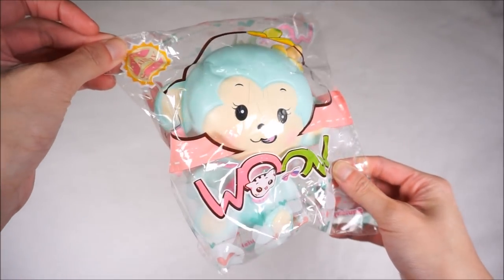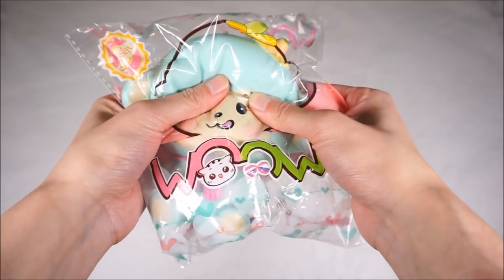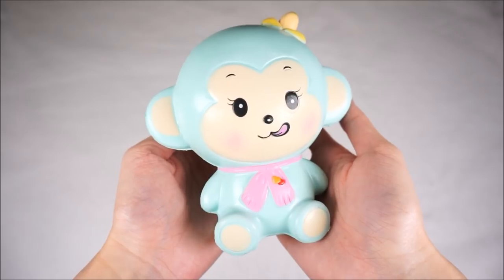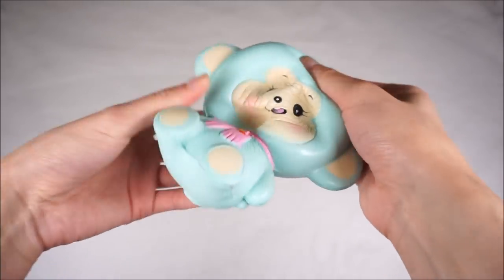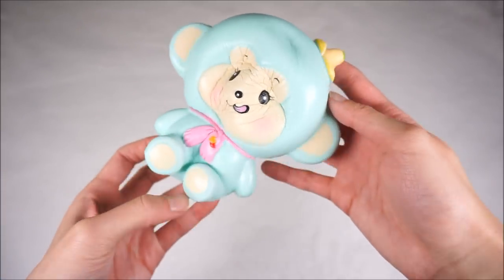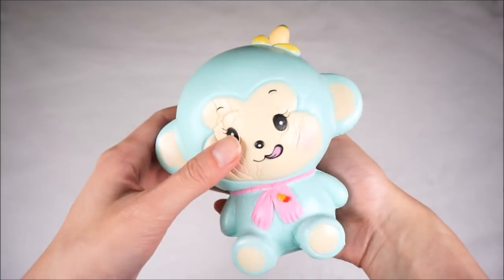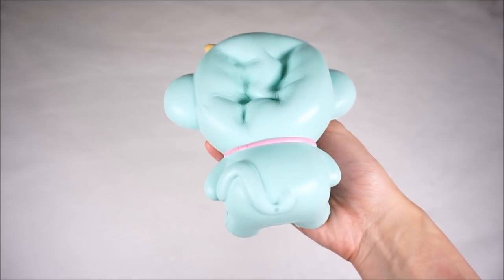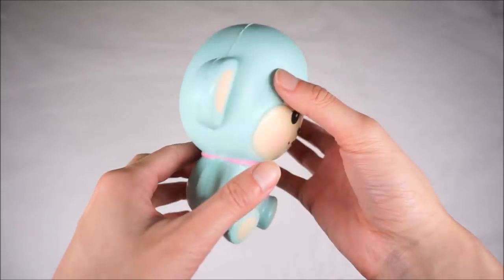Next, we have this little monkey by the brand WOW and I think the brand WOW is pretty good with their products because I had the dino before. It actually feels soft, like I can feel it's a soft squishy. This green monkey is like fruit scented - it's kind of blueberry scented - and it's really, really soft and very, very slow rising. I love how these companies now come out with super slow rising and soft squishies. This is definitely something I love.